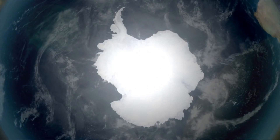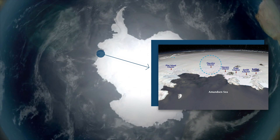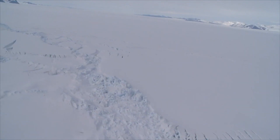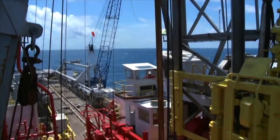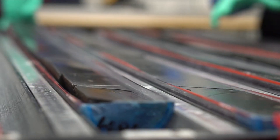The Thwaites and Pine Island glaciers, which flow into the Amundsen Sea, have for many decades been considered to be potentially unstable. But in order to get a more holistic and complete understanding of how the ice behaves, we need to know more than what it's doing today. We need to have a longer perspective, and that longer perspective is only available by drilling into the geologic past.